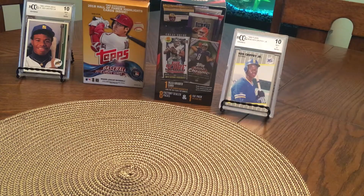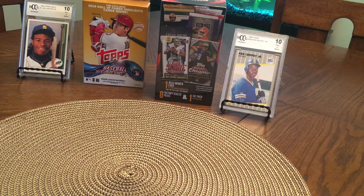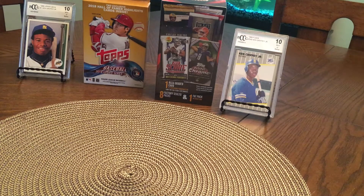Hey everyone, just making a quick video here. I've been watching a couple videos on YouTube about people opening old packs and boxes. I haven't been collecting cards since probably the 90s, early 2000s, but it's funny watching them and seeing what people get — it's like being a kid again. So I decided to make a video.